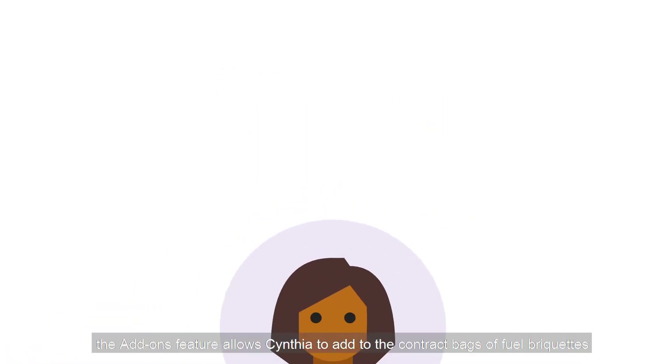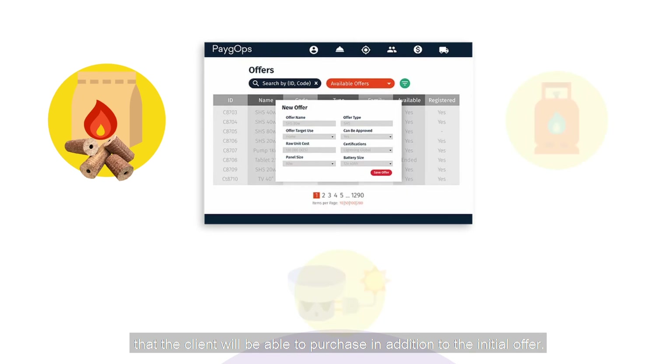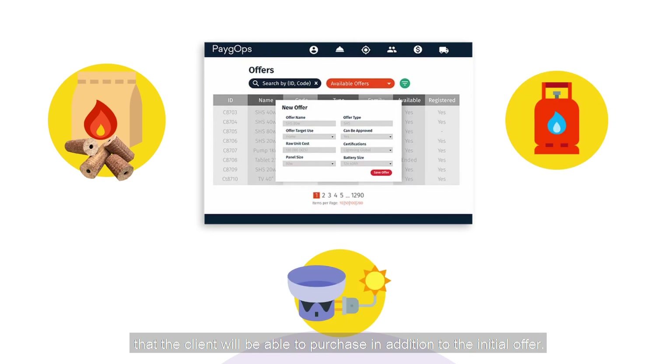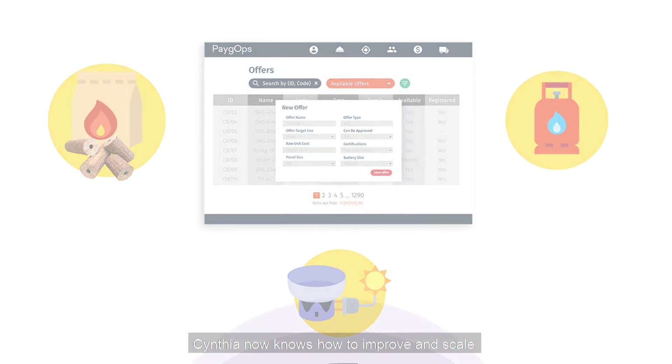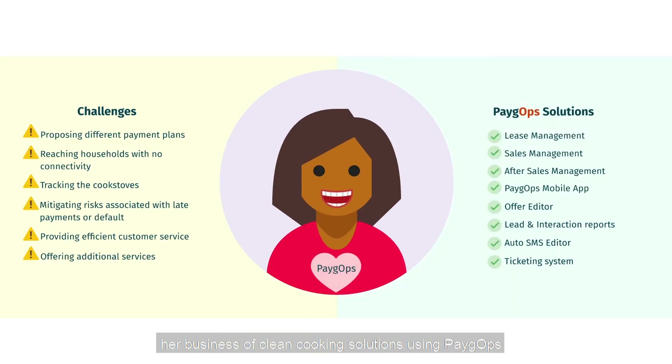On top of that, the add-ons feature allows Cynthia to add to the contract bags of fuel briquettes that the client will be able to purchase in addition to the initial offer. Cynthia now knows how to improve and scale her business of clean cooking solutions using PayGops, and so do you!